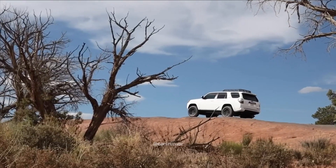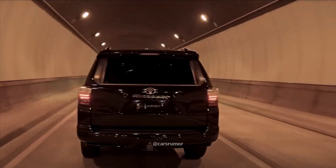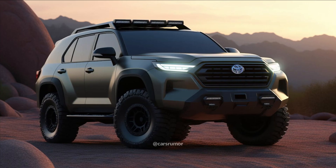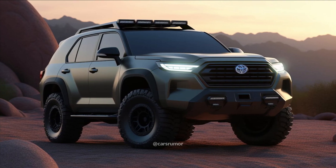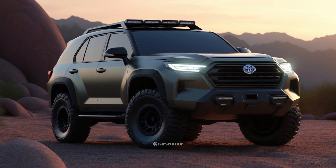We predict that this new SUV will have a lot in common, particularly the platform, with the most recent Toyota Tacoma, but exact information is still unknown. The information on the next Toyota 4Runner is as follows, although we anticipate learning more in the months before it is revealed.